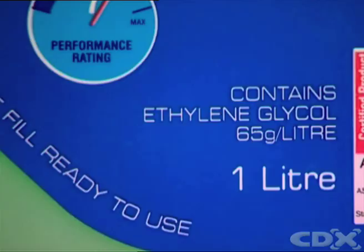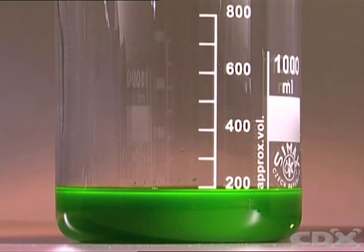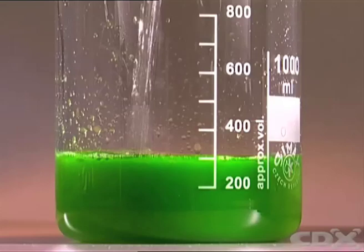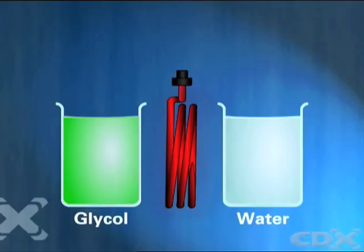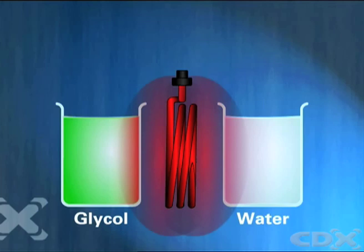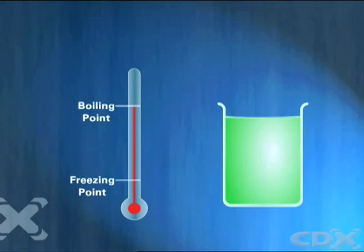A concentrate, usually made of ethylene glycol together with some protective additives, is mixed with water to produce coolant. Propylene glycol, which is non-toxic, is sometimes used in the mixture as well as, or even instead of, the more toxic ethylene glycol. Glycol does not absorb heat as effectively as water, but when added to water it has the ability to lower the fluid's freezing point as well as raising its boiling point.